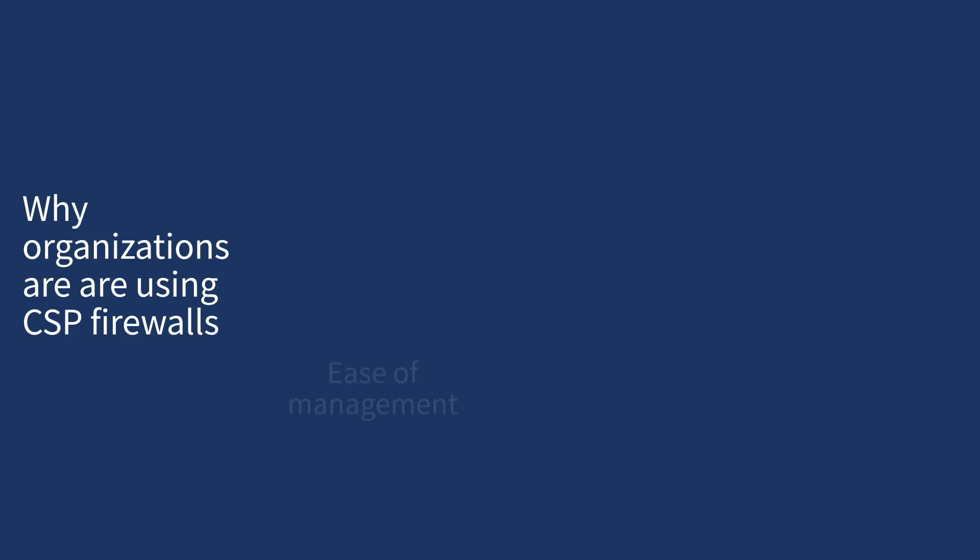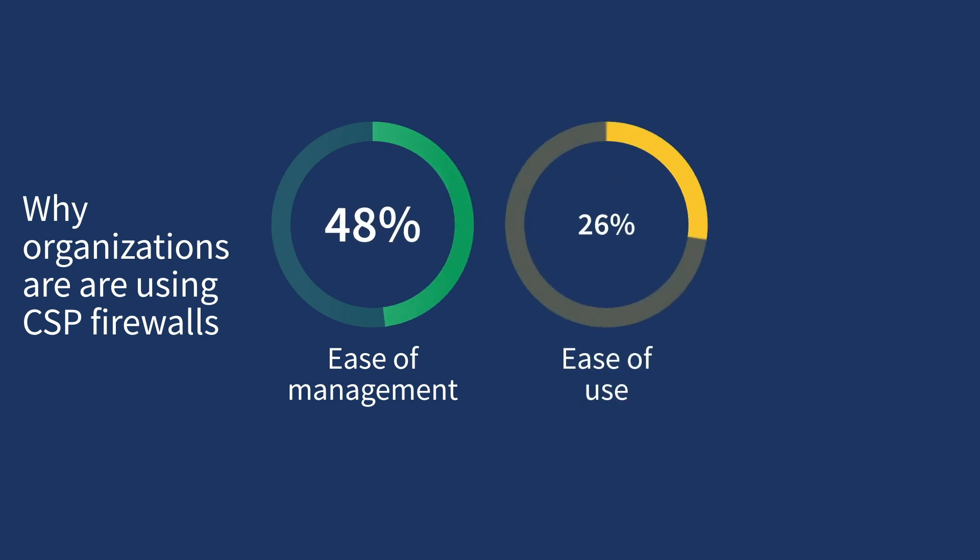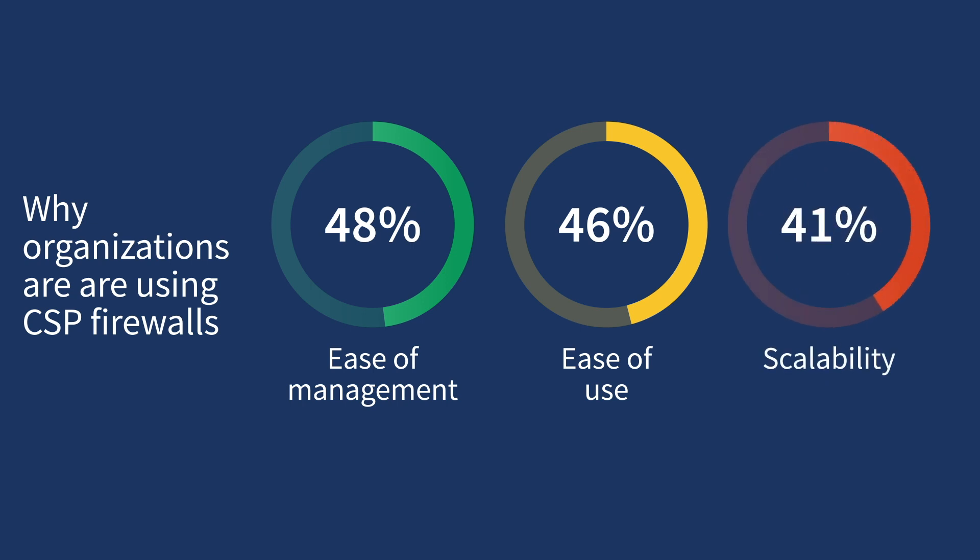We've seen an acceleration in cloud migration, and this has really created organizational changes, distributing security influence and responsibility more broadly across IT teams. Especially among non-security personas and born-in-the-cloud companies, there's been interest in firewalls from cloud service providers — and a big reason why is usability. Our research has found that 48% say they use CSP firewalls due to ease of management, 46% for ease of use, and 41% for scalability. So that's one side of the coin — but where is there an opportunity for improvement over these types of firewalls?